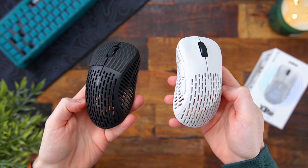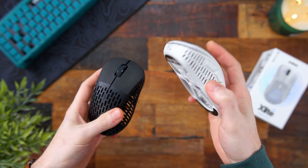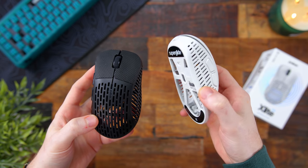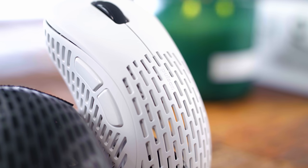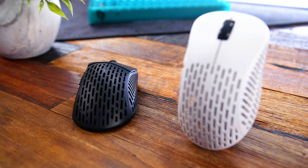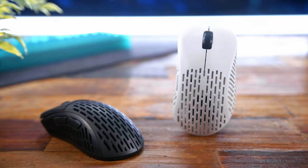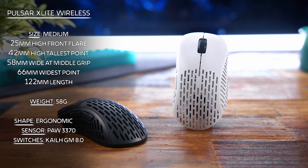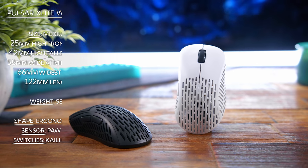First up, at number 5 is honestly a mouse I am in love with — it deserves way more recognition. That's the new Pulsar X-Lite Wireless. Now this is a medium to larger sized ergonomic mouse, so that's the main reason why I have it here at number 5. I know a smaller ambidextrous mouse is the more popular option — it's all the craze nowadays — so you will need to have a preference for these sort of ergo mice.